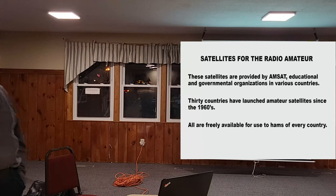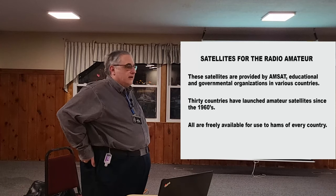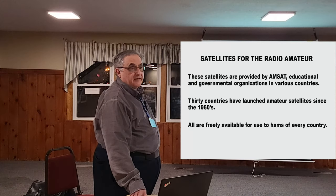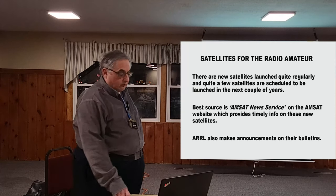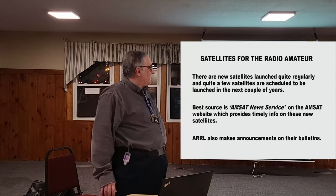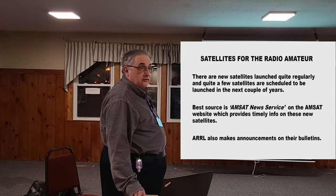Satellites are provided by AMSAT organizations, educational organizations, and governmental organizations — 30 countries have launched amateur satellites since 1960, and they're all freely available. There's no secret handshake or special codes. On FM satellites they publish PLs, you put a PL in and work the satellite. On linear satellites there's nothing you need to do other than transmit a signal. Launches happen quite regularly, and AMSAT has their AMSAT News Service on their website giving timely information on what satellites are going up and when. ARRL also makes announcements and bulletins as satellites become operational.